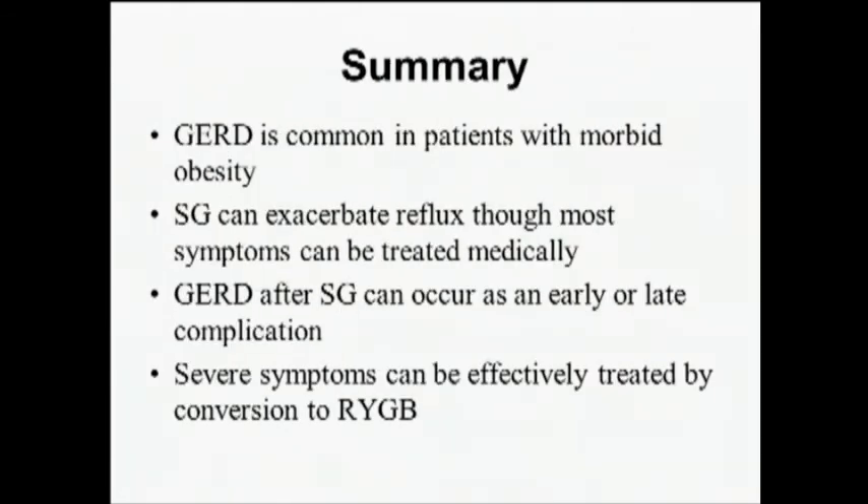In summary, gastroesophageal reflux is common in patients with morbid obesity. Sleeve gastrectomy can exacerbate reflux, though most symptoms can be treated medically. GERD after sleeve can occur as both an early and late complication, and most cases are managed successfully with medical therapy. However, patients with very severe symptoms stand to benefit from conversion to Roux-en-Y gastric bypass. Thank you very much.